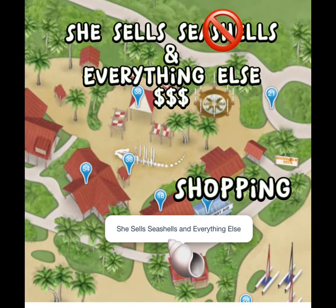If you are looking for a good shopping location to get your hands on some Castaway Cay merchandise, this is one spot. It's called She Sells — not seashells, but everything else.